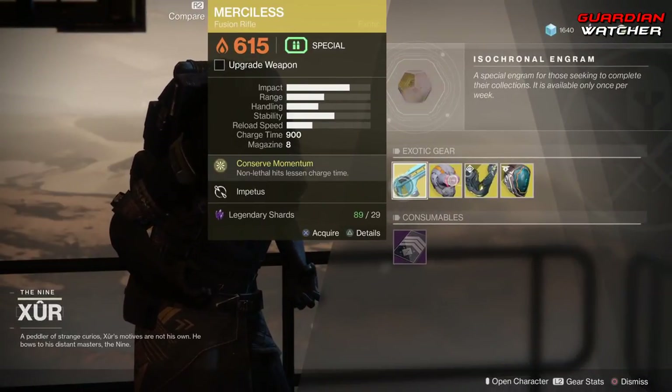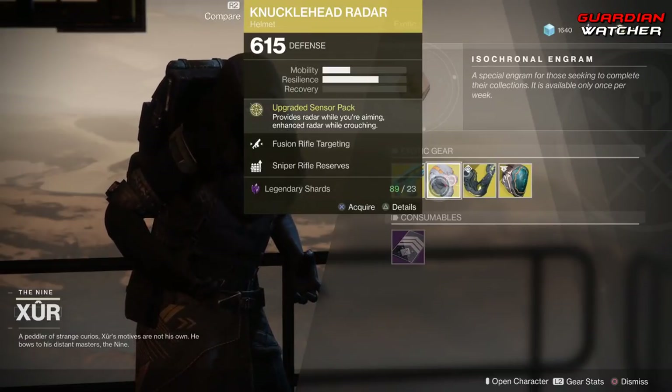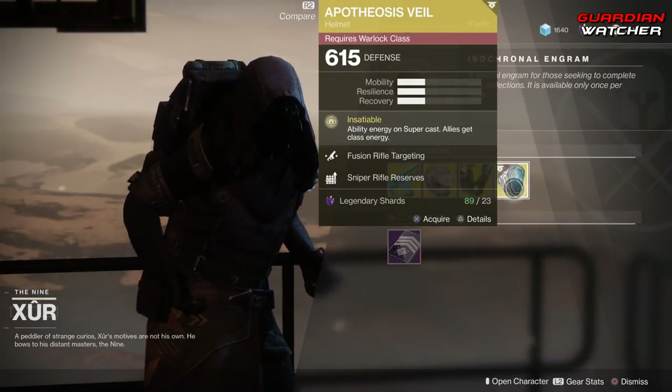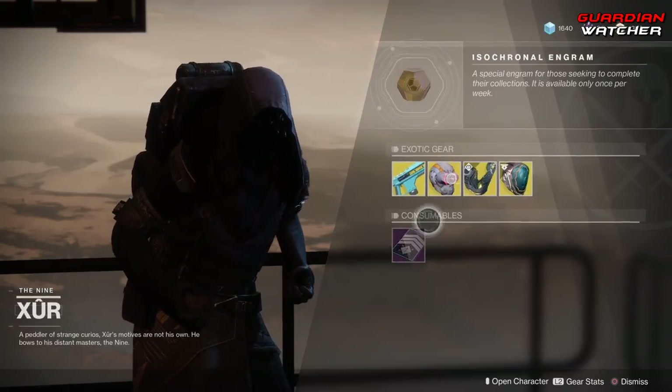The weapon of the week is the Merciless, which is an exotic fusion rifle. Then we have the Knucklehead Radar for the Hunter, the Aeon Safe for the Titan, as well as the Apotheosis Veil for the Warlock. We're going to go ahead and start with the Knucklehead Radar.